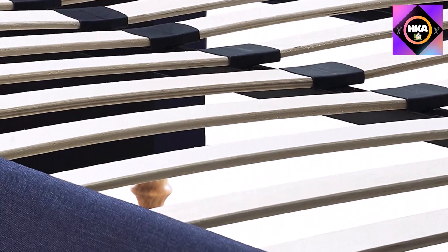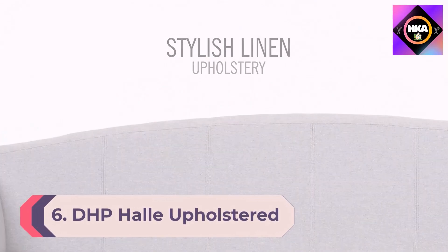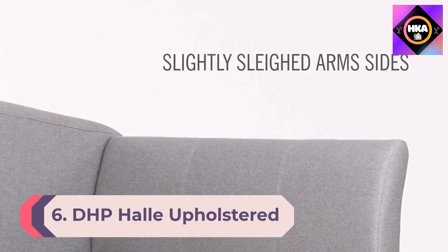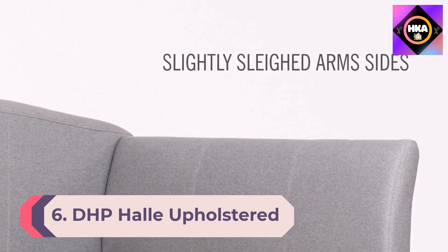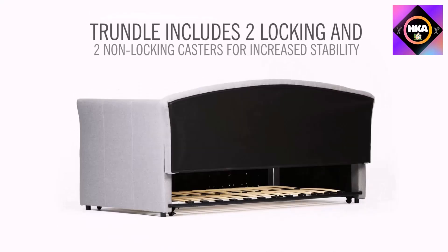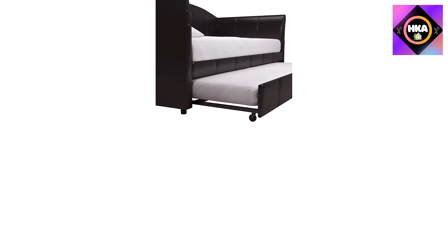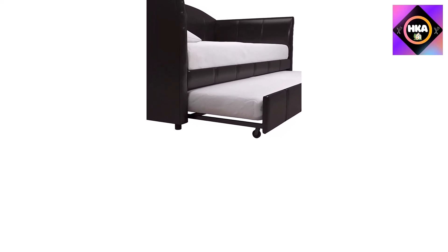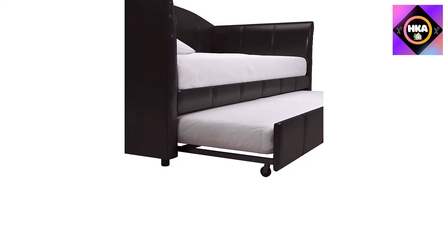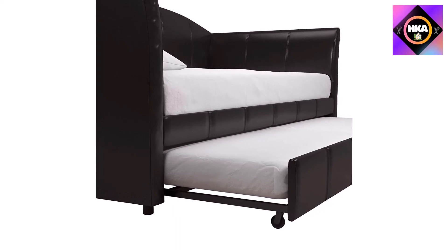Number 6: DHP Halley Upholstered Daybed and Trundle Sofa Bed, fits Twin size mattress of 6 inches (not included), Brown. This daybed with a high wrap-around back has the comfort, look, and functionality of a sofa with an optional trundle. Upholstered in black faux leather, its padded back and sides for increased comfort and roomy seating make the DHP Halley daybed the perfect double-duty solution for a home office, guest room, or studio apartment.